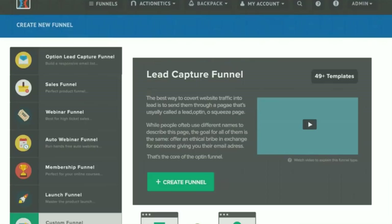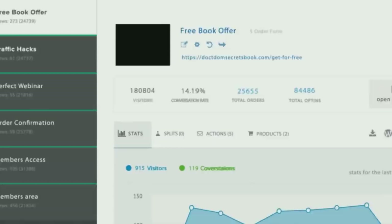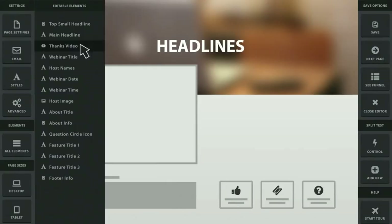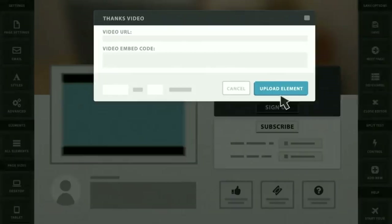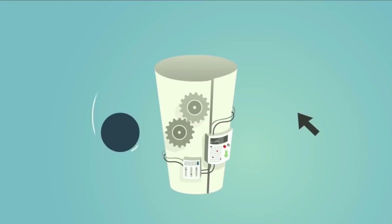Step number one is to choose the funnel type you want from the professionally designed options. Click a button and the entire funnel is built in less than 10 seconds — every page and every step, everything. Step two, click through and edit anything that you want, whether it be the headline, add a sign-up form, subscription form, add videos — customize it to your heart's content. Just click the publish button and your first funnel is live and ready to start making sales. And yes, it integrates with any autoresponder and any shopping cart.